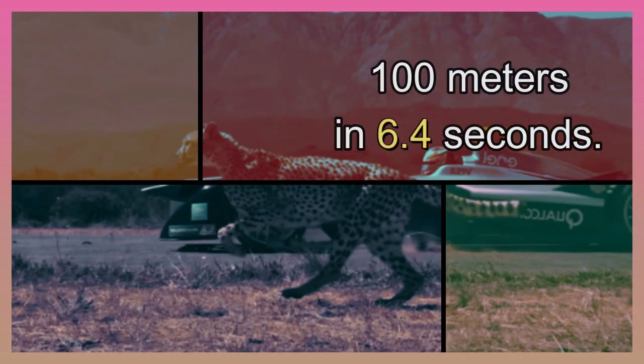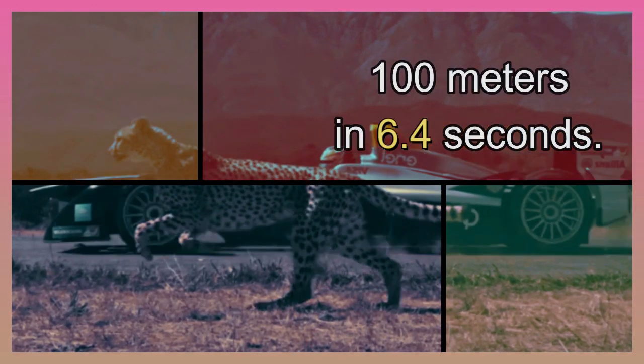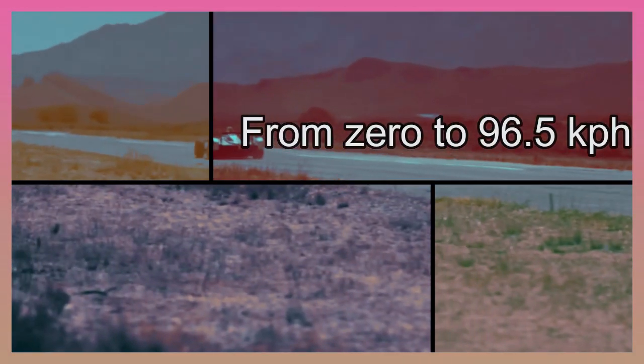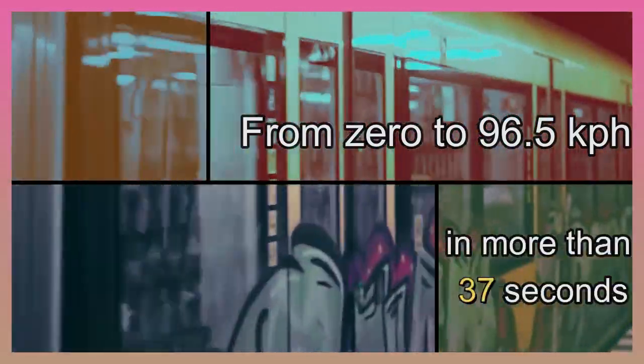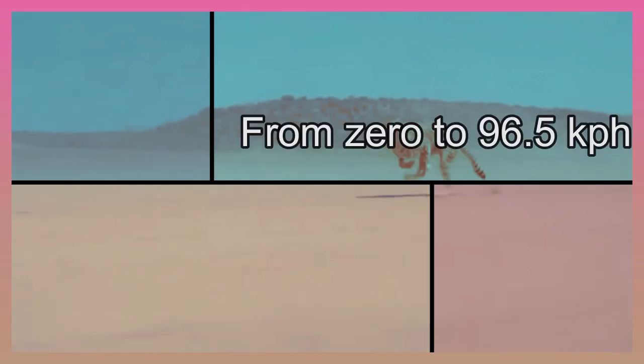Objects move at different speeds. Cheetahs are the fastest land animal — they run faster than humans. A cheetah can run 100 meters in 6.4 seconds. A fast car can go from 0 to 96.5 kilometers per hour in more than 4 seconds. A high-speed train takes 37 seconds to reach 96.5 kilometers per hour. Cheetahs, by comparison, can go from 0 to 96.5 kilometers per hour in just 3 seconds — that represents 3 strides of the cheetah.